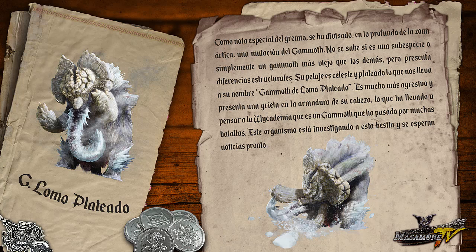Como nota especial del gremio, se ha divisado en lo profundo de la zona ártica una mutación de Gamot. No se sabe si es una subespecie o simplemente un Gamot más viejo que los demás, pero presenta diferencias estructurales. Su pelaje es celeste y plateado, lo que nos lleva a su nombre: Gamot de Lomo Plateado. Es mucho más agresivo y presenta una grieta en la armadura de su cabeza, lo que ha llevado a pensar a la Wicademia que es un Gamot que ha pasado por muchas batallas. La Wicademia está investigando a esta bestia y se esperan noticias pronto.